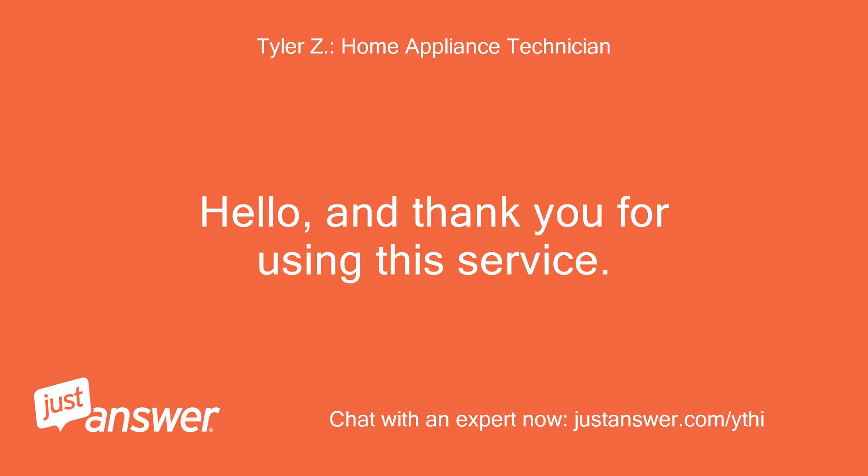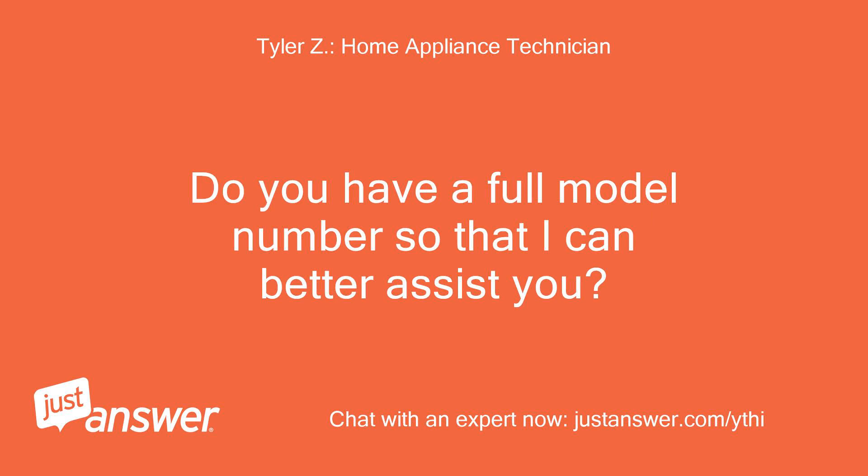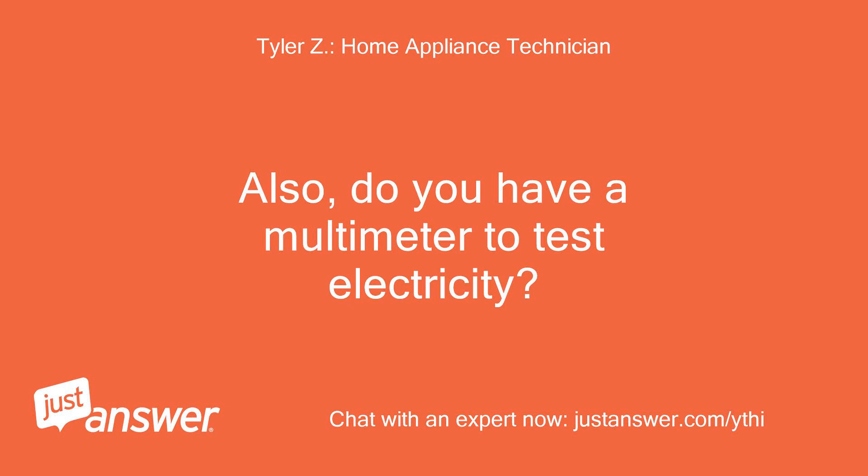Hello, and thank you for using this service. I'll be helping you with your problem today. Do you have a full model number so that I can better assist you? It should be located on a sticker below the lid, down near the hinges. Also, do you have a multimeter to test electricity?